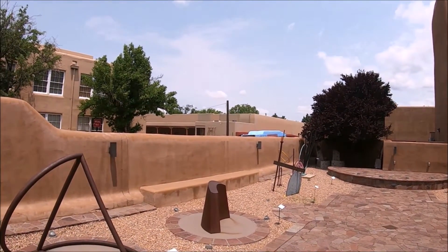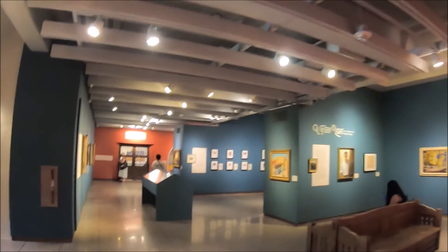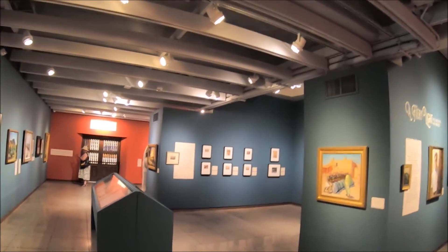The New Mexico Museum of Art is made up of two floors with an east and west wing, as well as sculpture gardens on the west side of the building and a small memorial sculpture garden on the other side. There's also the St. Francis Auditorium and a central courtyard.